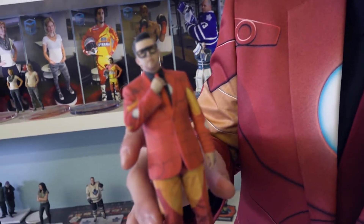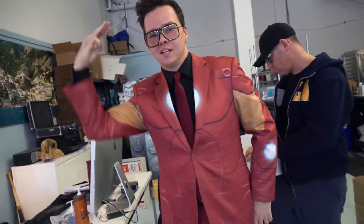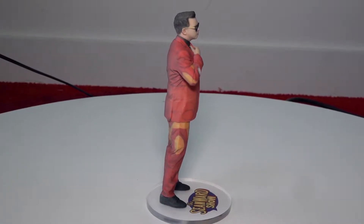My 3D Agency's slogan is "Immortalize the Moment." If you're a cosplayer and have a favorite costume that you want to immortalize forever, or if you just want to remember a special moment in your life, think about getting a 3D print made.